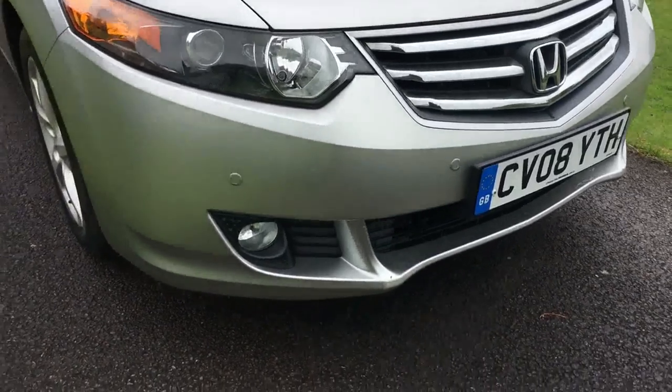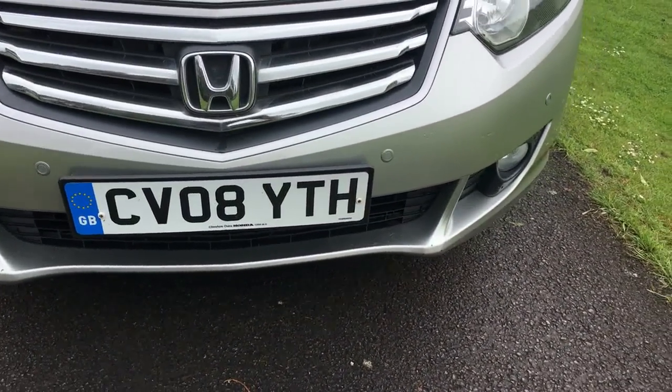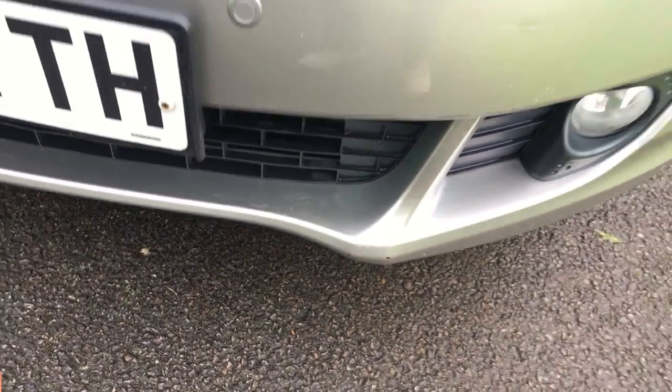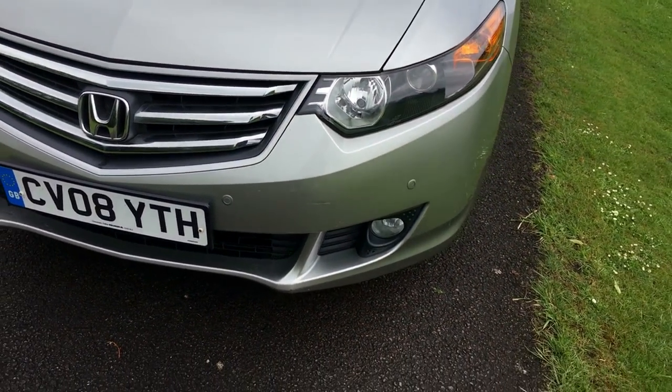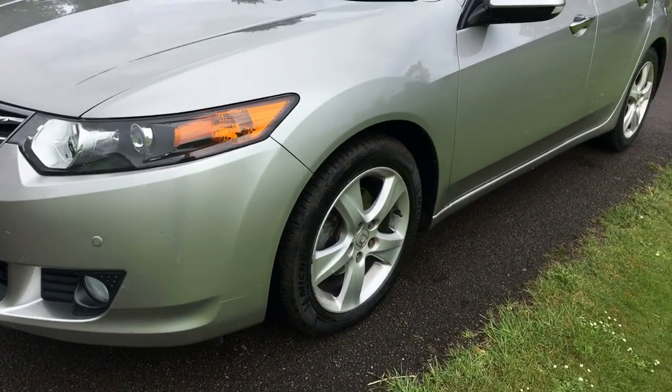Front bumper, generally very good. Just the odd tiny little stone chip, and I think there's a couple of little marks — just needs touching in really, more than anything else. I think the last owner has done a couple himself, but generally very, very clean.